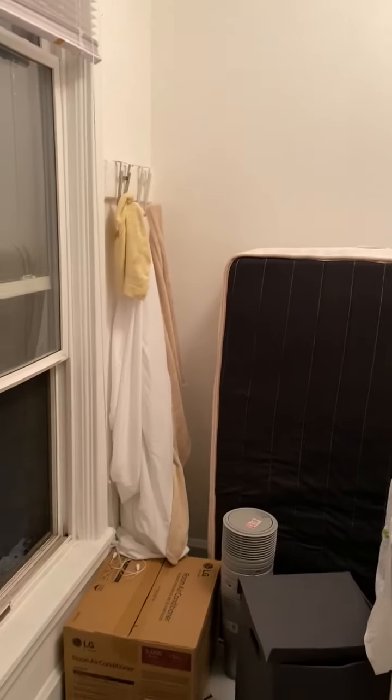Into the storage room — it's very large. This is more storage.